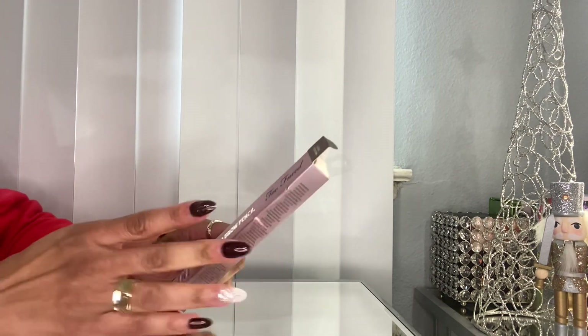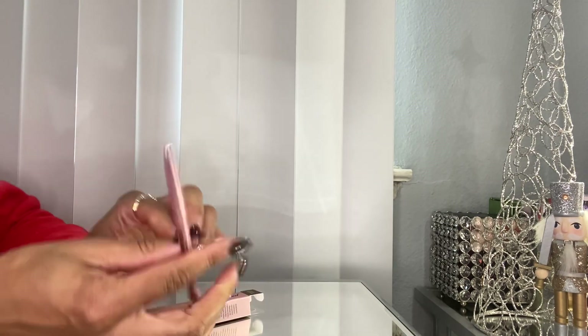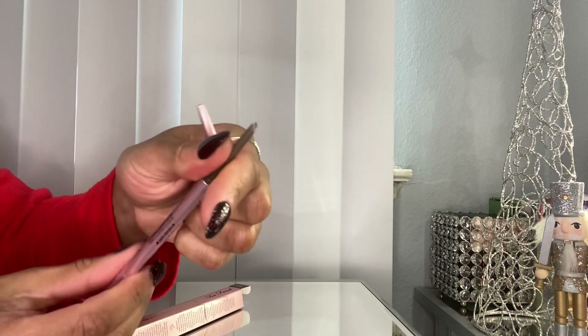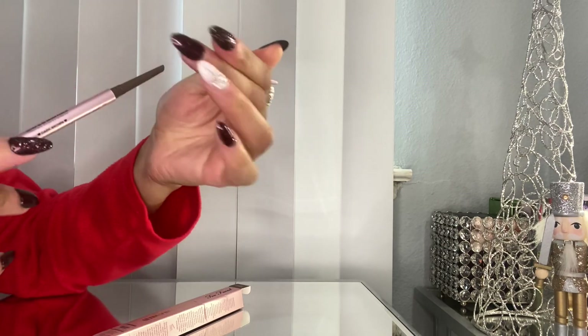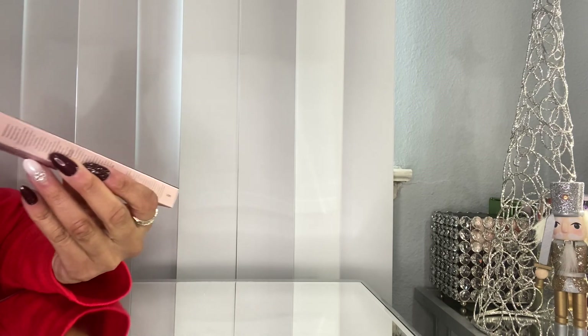Let's talk about a brow pencil that I found. I ended up picking up the Too Faced Dark Brown Ultra Slim Brow Pencil — I was really curious about it and I think the packaging is really cute. I paid $8.99 for this, so we'll see how this works out.